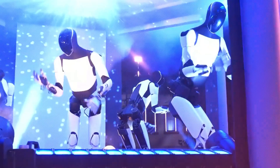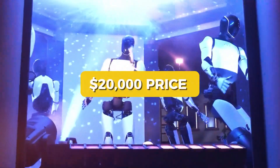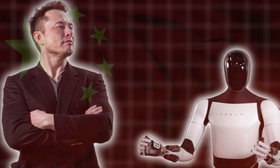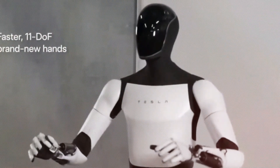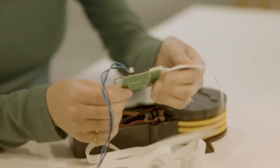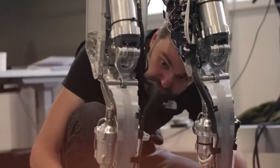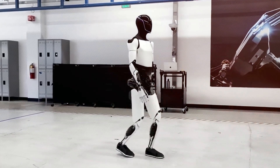The Tesla bot might not keep its $20,000 price anymore and could be delayed. Elon Musk just said that Optimus is affected by China's restrictions on rare earth exports, which are really important for making the robot's arms. Musk explained that the arms use permanent magnets, and while Tesla doesn't need them for everything, they help make the motors smaller. But because of the supply chain issues, getting those magnets is tough, since China requires special licenses to export them.